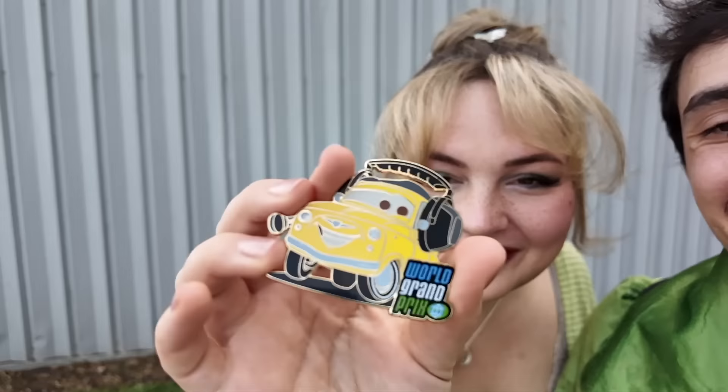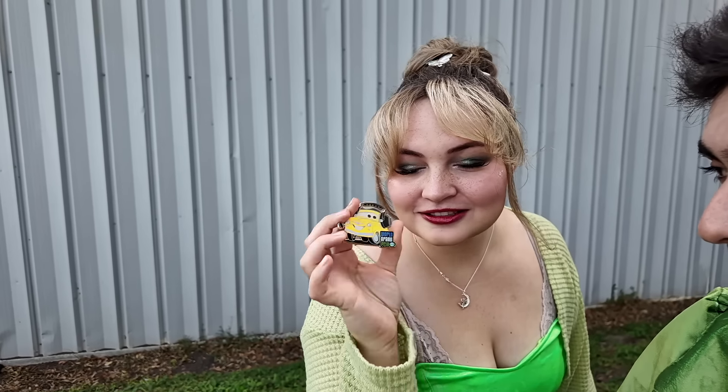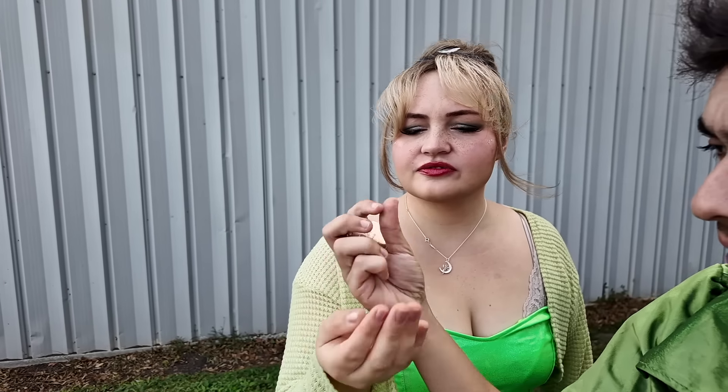Someone came up to trade me a Cars pin and I actually didn't have it — I was so excited! They knew we collected Cars, so they saw this pin and brought it over to us. What's really cool is it's from the Disney Store UK, so it's really cool that they saw this pin, knew that we were after Cars, and brought it over.